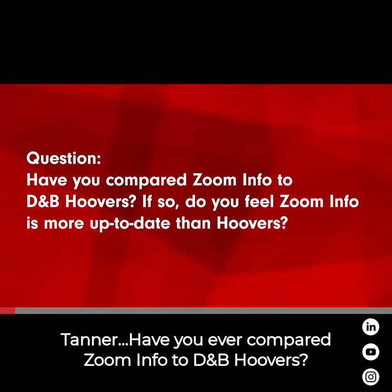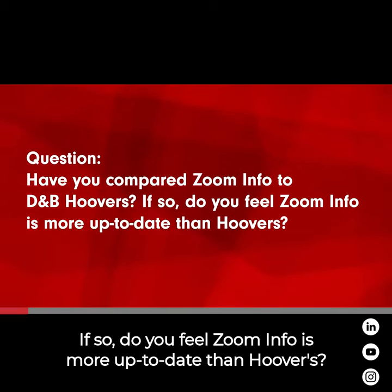Tanner, have you ever compared ZoomInfo to DMB Hoover's? If so, do you feel ZoomInfo is more up-to-date than Hoover's?